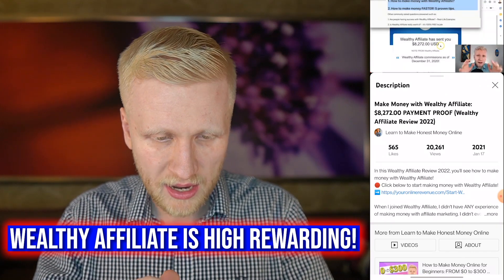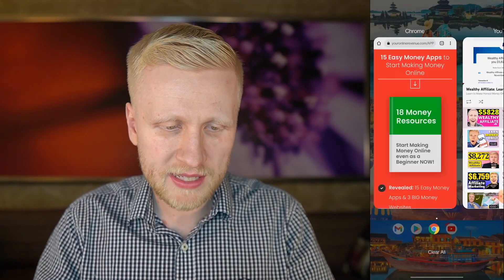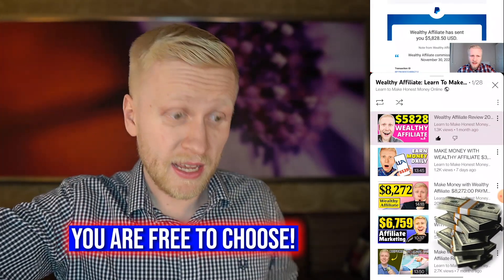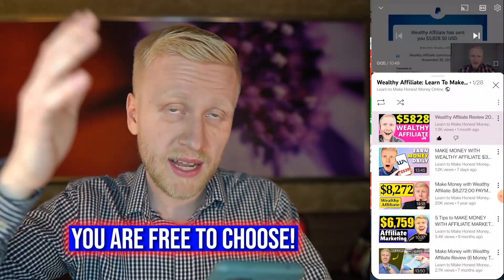For example, here is an $8,200 payment proof, or here we have a $5,828 payment proof. So that's the difference — with Easy Money Apps you earn a little bit of money, but with big money websites and apps like Wealthy Affiliate you can earn a lot of money. The choice is yours.